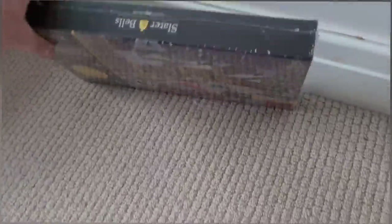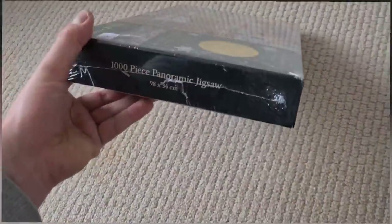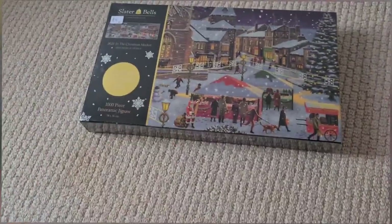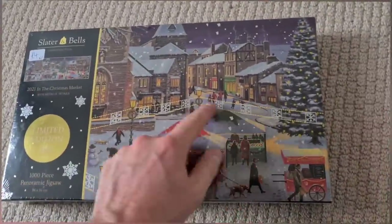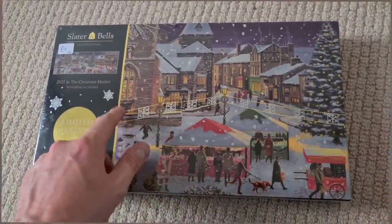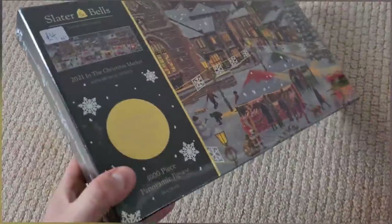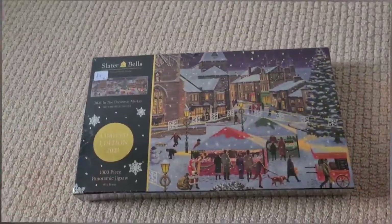And because we're getting into the season — brand new and sealed Slater and Bells Christmas jigsaw, a thousand pieces, limited edition. Paid four quid. Should sell for six or seven quid plus postage — probably not worth picking up. Didn't have any phone signal. I bought it because it's got these metallic bits in it. I thought that would make it unique enough for people to pay up, but I guess not. Anyway, no money lost.